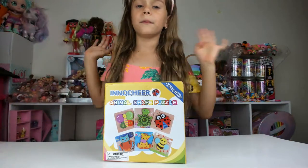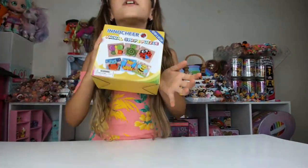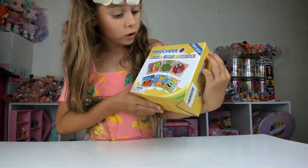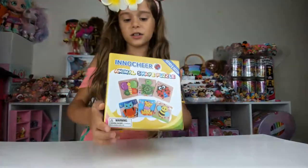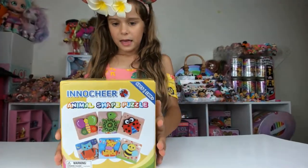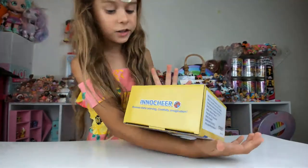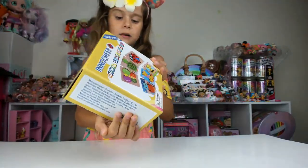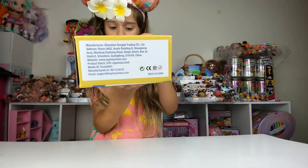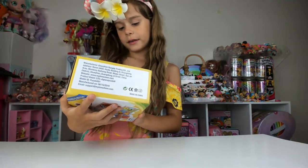Hello friends and welcome to Caroline number one previews! Inside the robot dog, we got a new animal shape puzzle from InnerChart. Thank you so much InnerChart — it looks so much fun! There's even an owl, a giraffe, a bumblebee, a ladybug, a turtle, and a butterfly. There are six pieces — super cute! It says on the top: promote early learning, creativity, and imagination. My first sorting, matching, cognitive ability, hand and eye coordination.